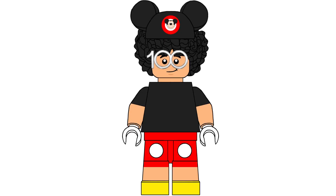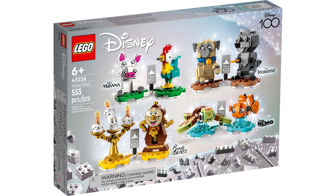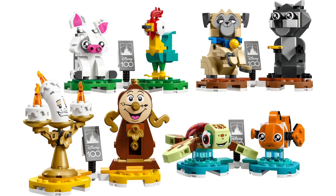What's up everyone, ChefLegoAlex here. Today we are getting official pictures from LEGO of the two Disney 100 sets I talked about last time — set 43226, Disney Icons, with 553 pieces pricing at $44.99. This releases June 1st, so this is exciting as we got much cleaner photos of everyone in this set.